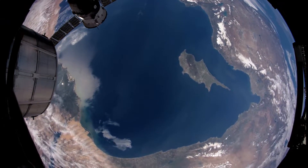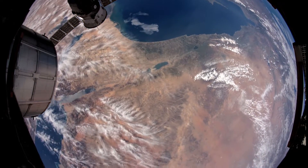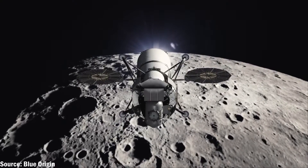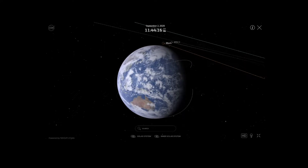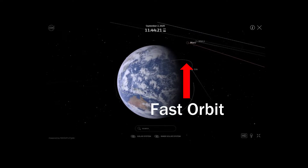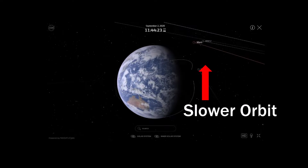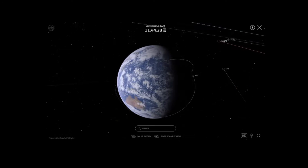A satellite is technically anything that orbits a celestial body. For instance, the Earth is a satellite of the Sun, and the Moon is a satellite of the Earth. It's also important to note that the lower your orbit — the shorter the distance between your satellite and the center of the Earth — the faster you have to go to overcompensate for that increased gravity. Which is exactly why the International Space Station has to travel at more than 17,000 miles per hour.